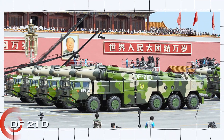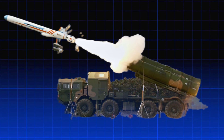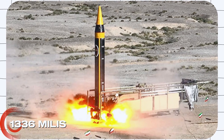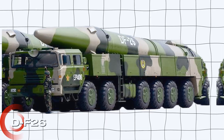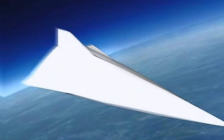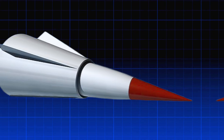Modern threats demand more from combat aircraft. China's missile systems, like the DF-21D — often called the carrier killer — can launch a 600 kg warhead over 2,150 km (1,336 miles). The DF-26B doubles that payload and stretches its range up to 4,000 km (2,485 miles). Even more concerning is the DF-ZF, a hypersonic glide vehicle capable of speeds between Mach 5 and Mach 10, with a range of nearly 2,000 km.